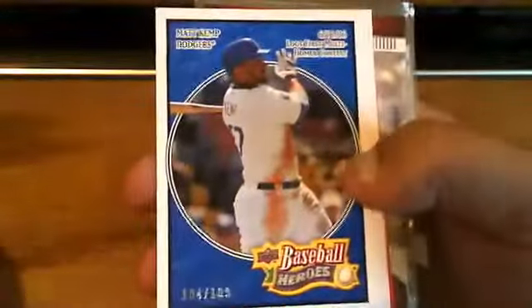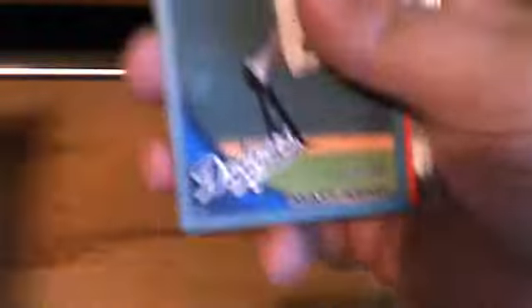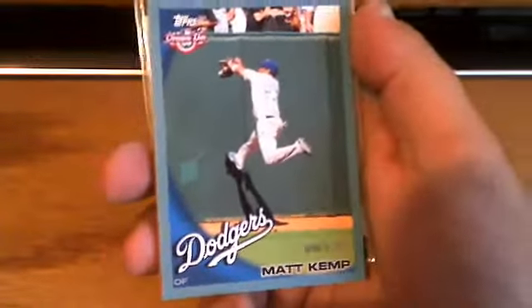And then we got some of the serial number cards. 2008 Upper Deck Heroes, the blue, numbered to 199. The 2008 Heroes green, that's numbered to 499. And we got the 2010 Topps Opening Day blue border, numbered to 2,010.